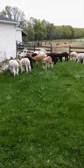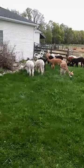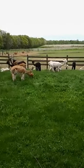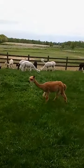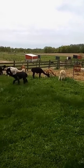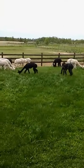Yes, they look giraffe-y today. That's because they were shorn just on May 3rd. By wintertime when they get their fiber back on, their necks will be the same size as their heads, so they won't look so giraffe-y. They belong to the camelid family — camels, llamas, alpacas, they're all in the same family.